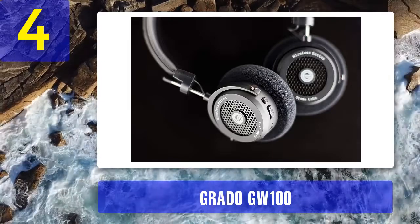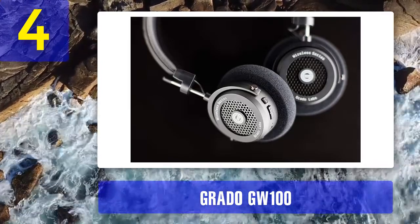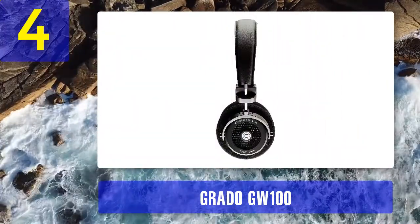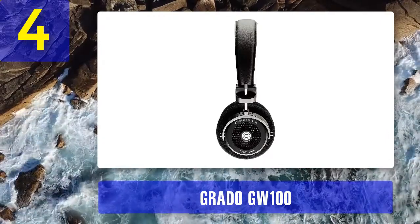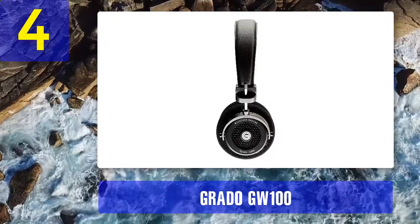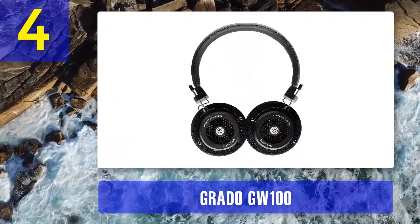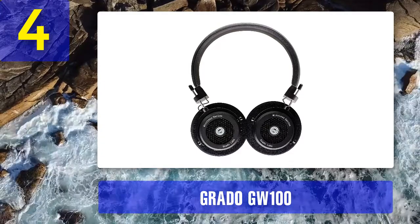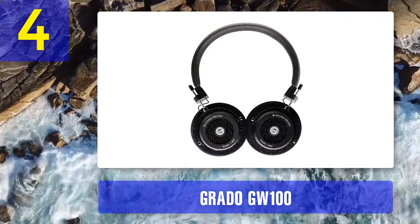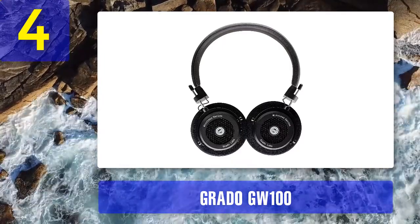Coming in at number 4: Grado GW100. Grado is best known for its stay-at-home headphones with an open-back design — they give plenty of room for the audio to breathe and so sound fantastic. The downside is everyone can hear what you're listening to, so they're strictly for at-home listening. This is their first ever Bluetooth pair, and as such expectations are high. Unsurprisingly, Grado has stuck with the open-back design, meaning these aren't for your everyday commute.